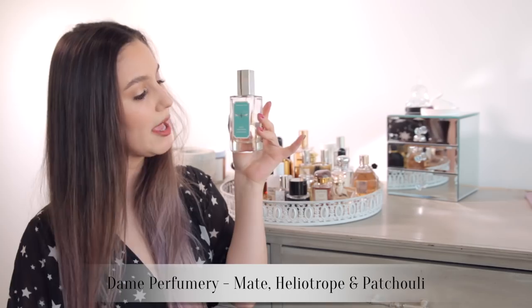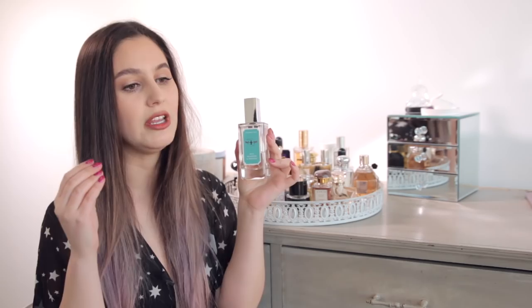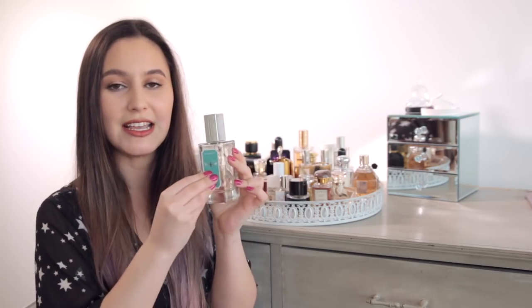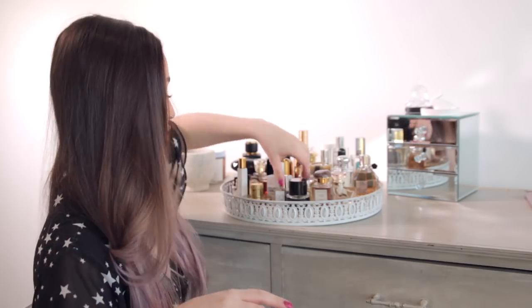This is Dame Perfumery Heliotrope and Patchouli. If you're not familiar, heliotrope is a note that kind of smells a little bit like almond, or maybe a not-so-sweet marzipan. I adore it. Historically it was mostly used in male fragrances, but whenever I see a heliotrope-heavy fragrance I must have it. This one is incredible — it is quite sweet, but not in a generic way. It has that real freshness and there is never a day or a season that I'm not in the mood to wear this one.